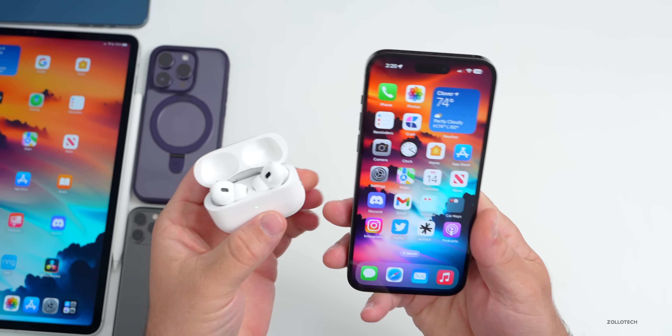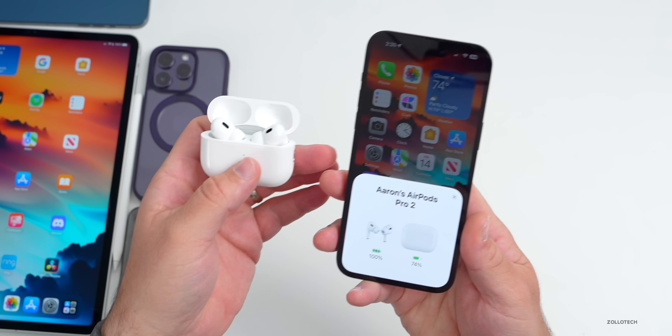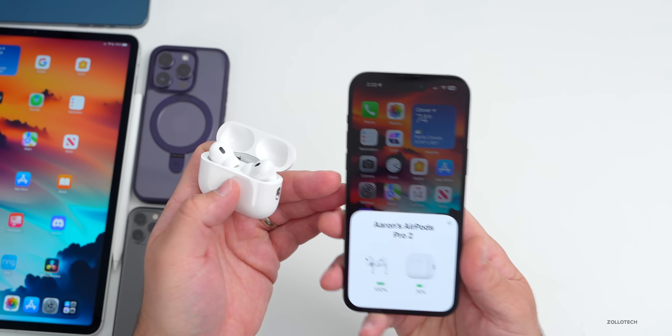I talked about the AirPods update to 5E133, which released bringing some bug fixes, overall connectivity, and very fast Mac back-and-forth to iPhone switching. So that was great.